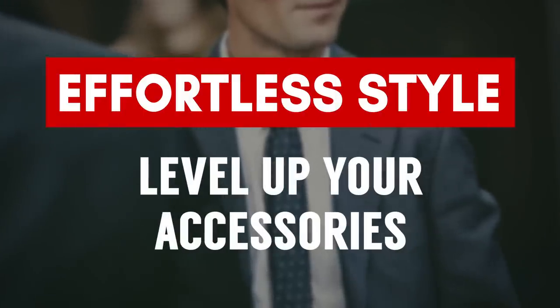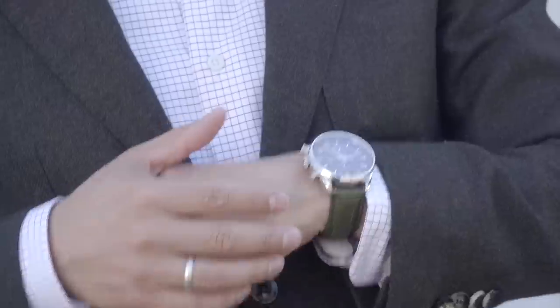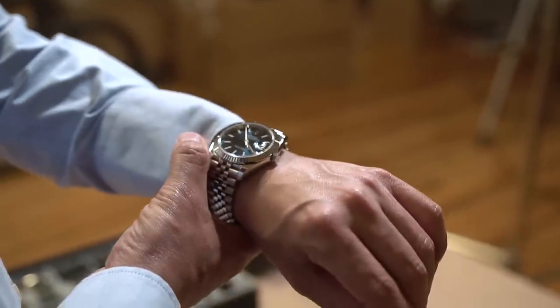The next step to improve your style without much effort is to level up your accessories. A lot of guys resist spending good money on nice sunglasses. It becomes a loop — you don't take care of cheap sunglasses because you know they're cheap. But when I first spent good money on a quality pair, I could see much clearer, and I actually started putting them in the case and being careful. Bring in some variety too — a reflective lens, a pair of Clubmasters. Accessories can have a huge effect on your overall look; it's like a chain, only as strong as its weakest link. Go for higher quality and have fun with them.